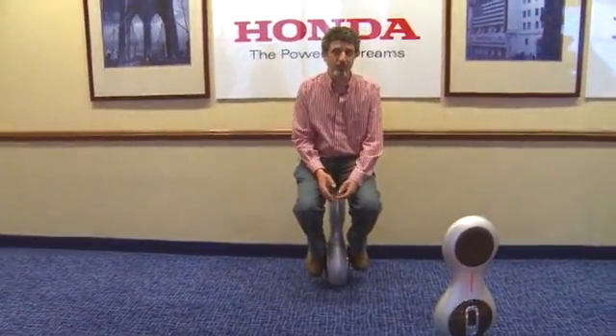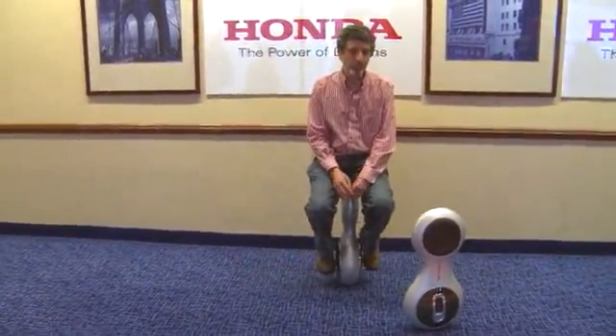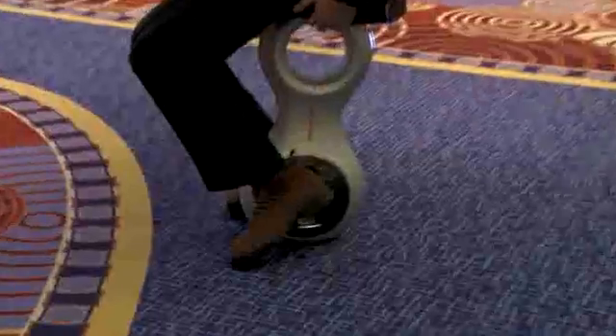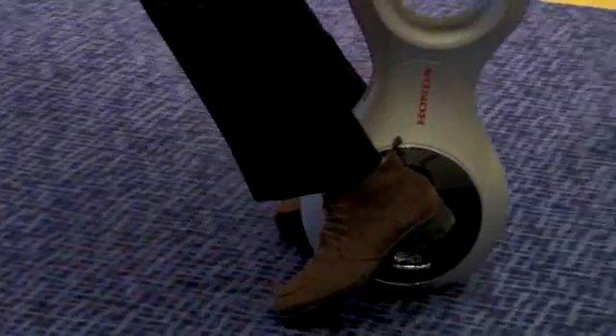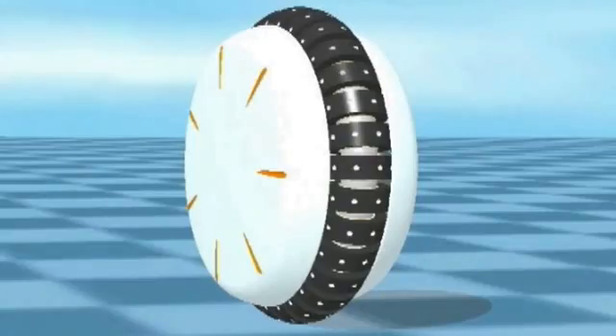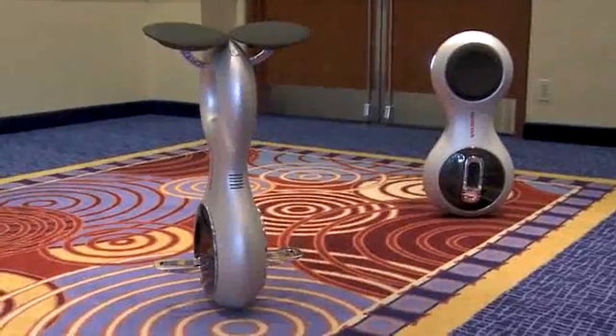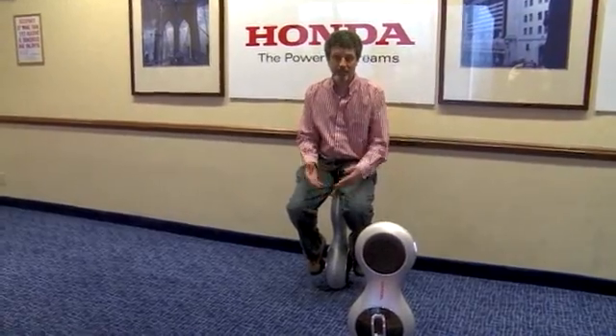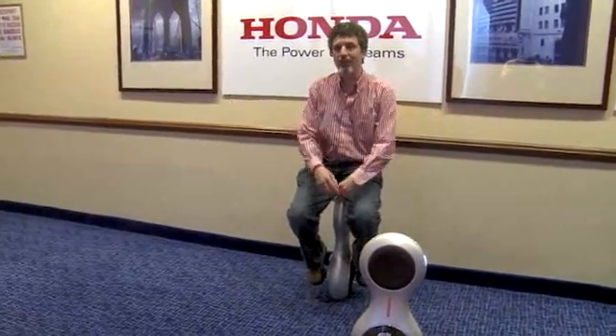I always wanted to ride a unicycle, and now, thanks to the people at Honda, I finally can. In fact, I can ride a unicycle sideways. This is the new U3X — a research project from Honda for a personal mobility device. Amazingly, this thing has essentially one wheel, although it's one wheel made up of a bunch of smaller wheels, and that's what allows it to move side to side as well as back and forth. It maintains balance all by itself. I don't actually have a very good sense of balance myself, but I'm standing here just fine, no problem.